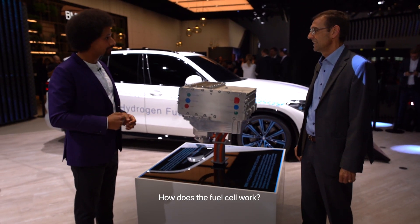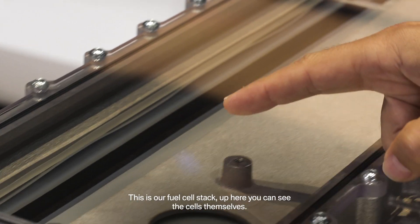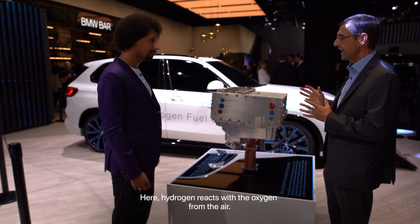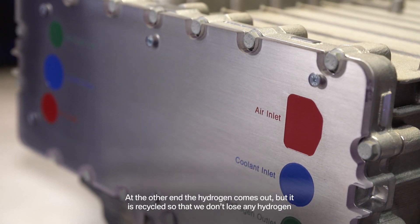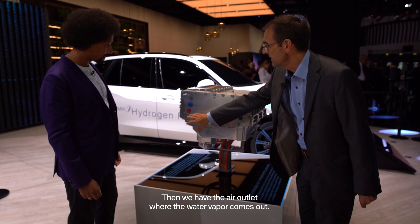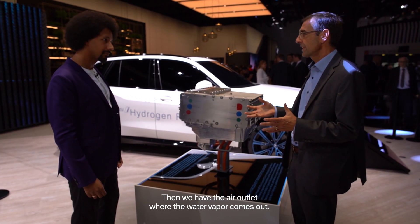How does the fuel cell work? This is our fuel cell stack. Up here you can see the cells themselves. Here hydrogen reacts with the oxygen from the air. The hydrogen comes in through this hole here. We pump in the air with a compressor through this hole, and then at the other end the hydrogen comes out but it's recycled so we don't lose any hydrogen. And then we have the air outlet where the water vapor that is generated comes out.